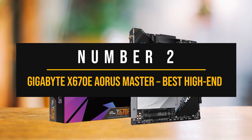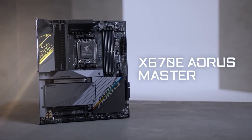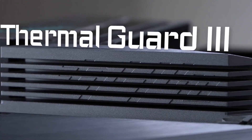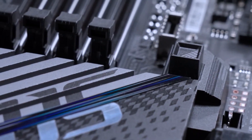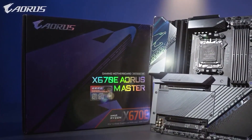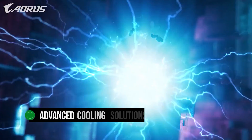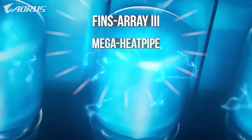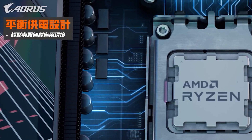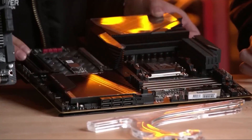Number 2: Gigabyte X670E Aorus Master — Best High-End AMD Motherboard to Pair with Radeon RX 7900 XTX. The Gigabyte X670E Aorus Master is an exceptional motherboard perfect for users seeking to unleash the full potential of their CPU and GPU. Its fantastic feature set, stunning design, and compatibility with the latest technology make it the best high-end motherboard for the RX 7900 XTX, especially if you plan to overclock your CPU to the max. With its astonishing 16+2+2-phase VRM design and advanced cooling solutions — including Fins Array 3, Mega Heat Pipe, Thermal Pad, and dedicated heatsinks for each M.2 slot — the Aorus Master ensures optimal power delivery, stability, and impressive thermal performance during extreme overclocking sessions.